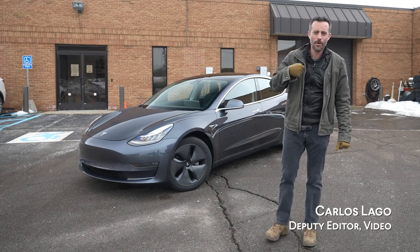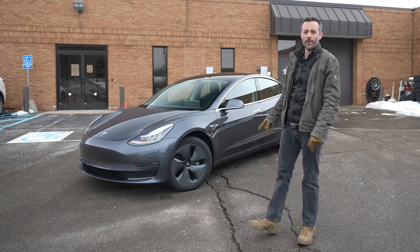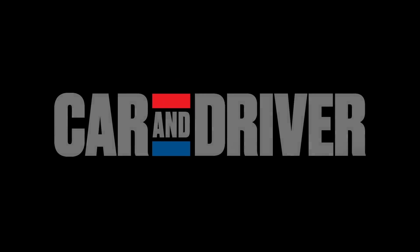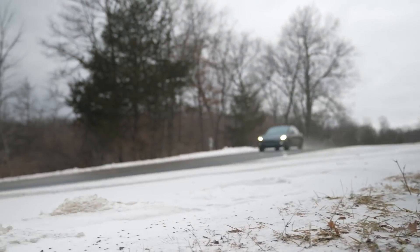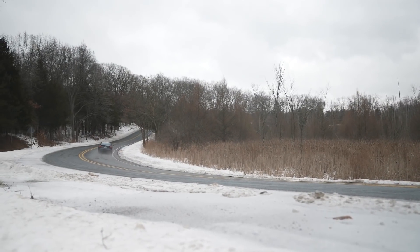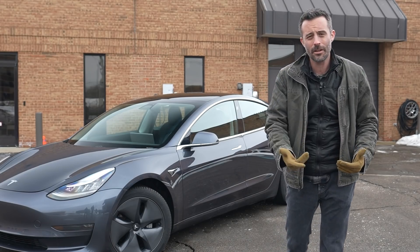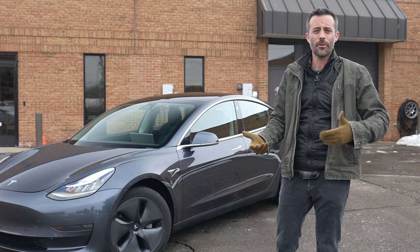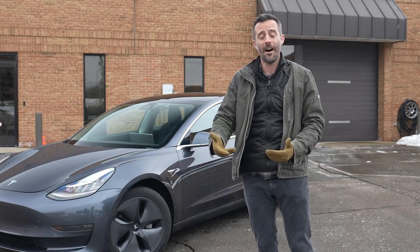Hey everybody, welcome to Car & Driver. I'm Carlos Lago and that's a Tesla Model 3 that, as of the time of this recording, we now have 45,000 miles on. It's been part of our long-term test where we try to put 40,000 miles on a given vehicle.